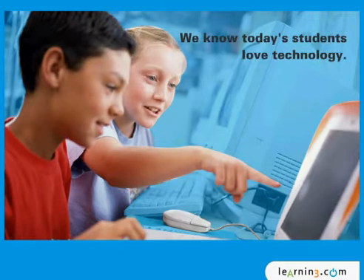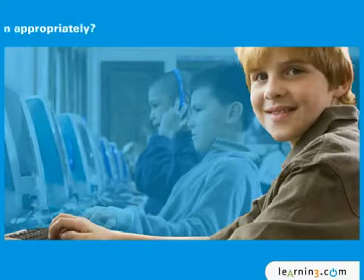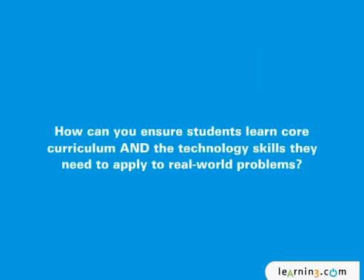We know today's students love technology — they email, they instant message, and they download music. But can they use technology tools effectively? Can they apply them appropriately? And most importantly, are they learning how to be successful in this increasingly connected 21st century? How can you ensure students learn core curriculum and the technology skills they need?